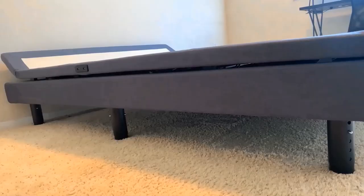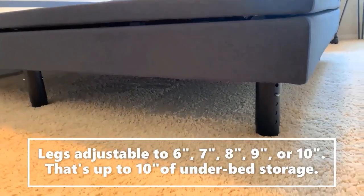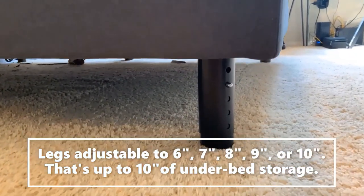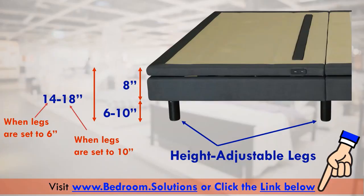This base comes with height adjustable legs that can be adjusted from 6 to 10 inches, meaning the top of the bed base can be set as short as 14 inches or as tall as 18 inches. Taller people can set the bed to stand tall, while shorter people can set it to stay low. Seniors will also find a tall bed easier to get in and out of. If you take out the legs, it will be just 8 inches. Remember, to get the final bed height, you need to add the mattress height to the base height.